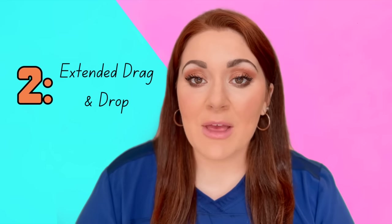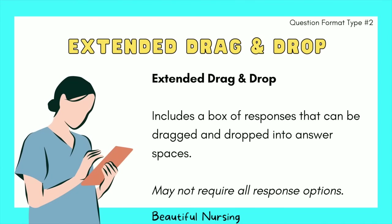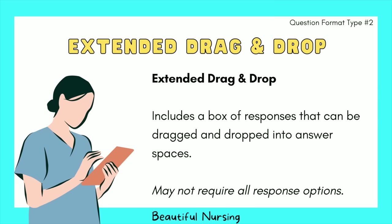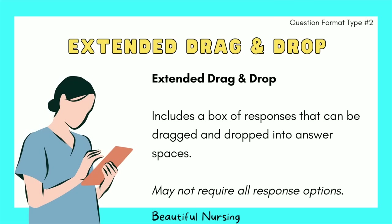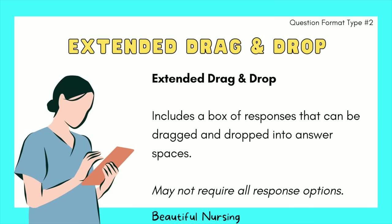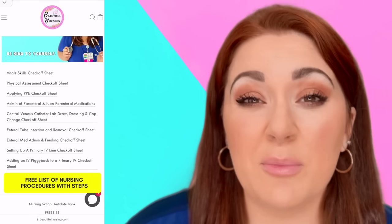The second question type is extended drag and drop, where a box of responses is dragged and dropped into answer spaces. You may not need to use all the response options — if something doesn't make sense, don't add it. This type is very commonly used with procedures like inserting a urinary catheter, medication administration, or putting on and taking off PPE — so be familiar with those big procedures.